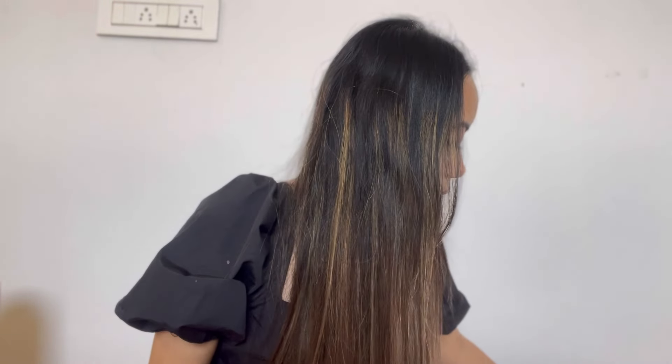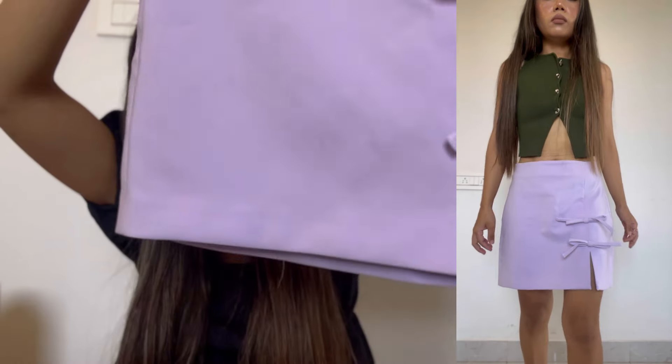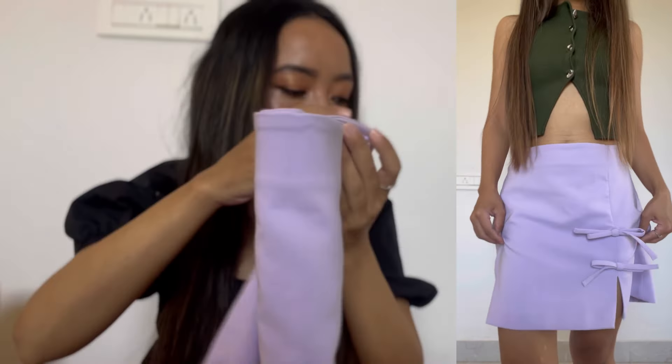The next thing I bought is some items from Zara. The first item from Zara is a cute purple skirt — it has bow detailing as well, as you can see. For the try-on haul I'm going to put in cutaways. The skirt is in purple color, size extra small, but it is a bit bigger for me so I'm going to wear it low-waist. The price is 2990.